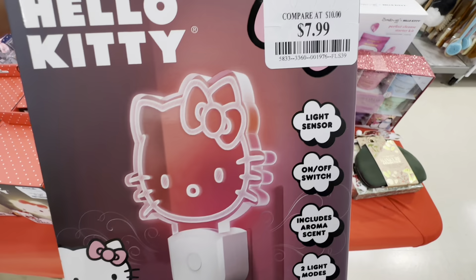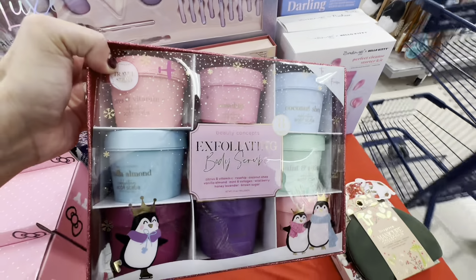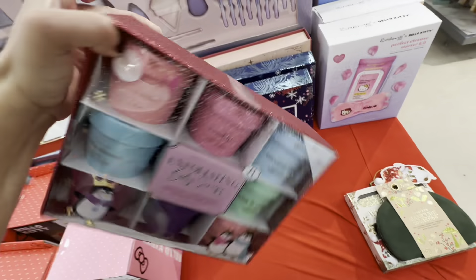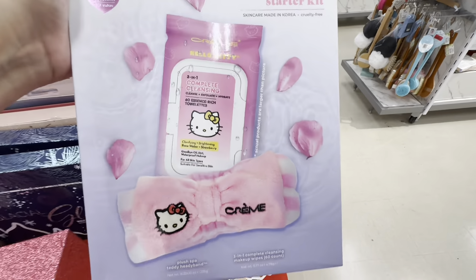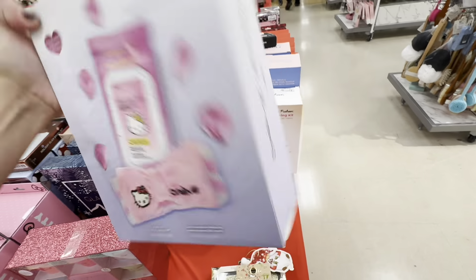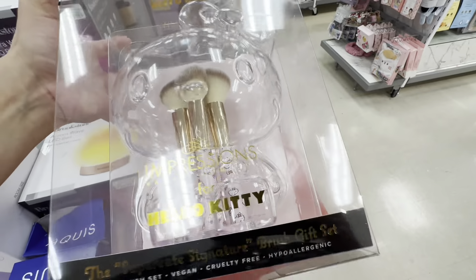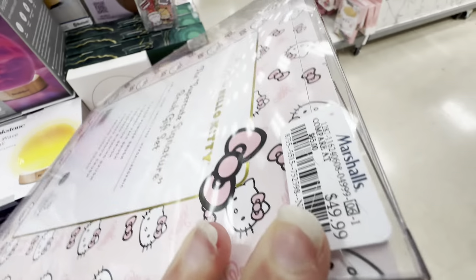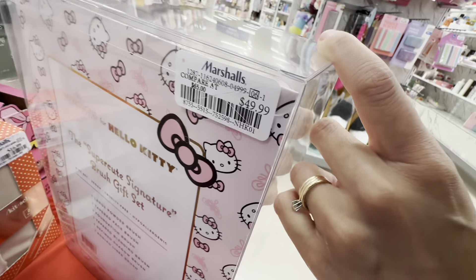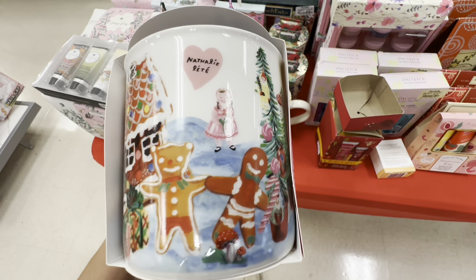I did want to showcase some Hello Kitty items because they did have a few and I know some of you do like Hello Kitty. This was only $7.99 — it would be a perfect gift for anyone who loves their Hello Kitty items. They have so much more going on: hand creams, face masks, perfumes. This one was cute with the wipes and the eye bandage. I did see this larger one — it's a makeup brush holder. I thought it was really nice to hold all of your brushes, though it was a little bit more expensive for $49.99.